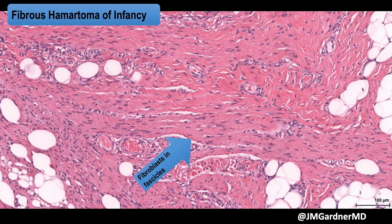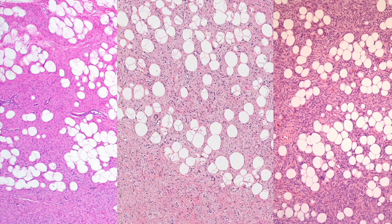I find it reassuring that when I see fascicles like this, I might be dealing with something else — either fibrous hematoma of infancy, CD34-positive fibroblastic connective tissue nevus (a benign entity that can mimic DFSP), or dermatomyofibroma. All of these have hypocellular parallel fascicles of bland fibroblasts or myofibroblasts.